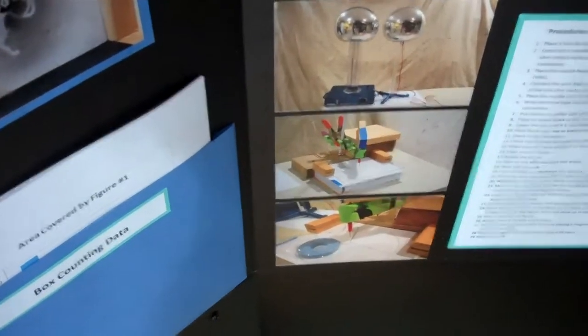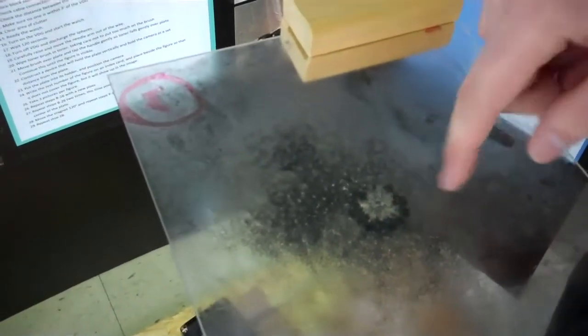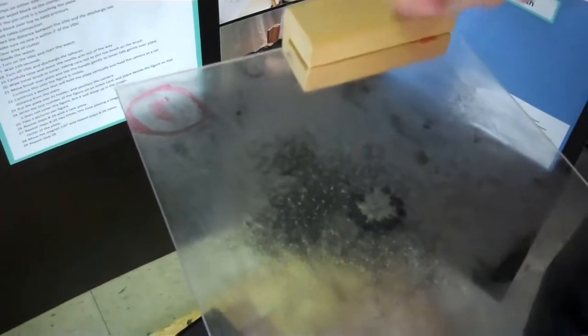I put a needle on the acrylic sheet and turned on the Van de Graaff generator so that it discharged onto the plate. Then I turned off the generator and blew toner over the image. The toner collects where the charge was and shows where the figure showed up.